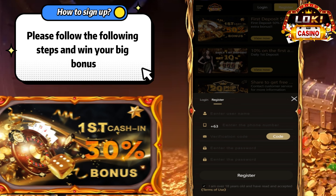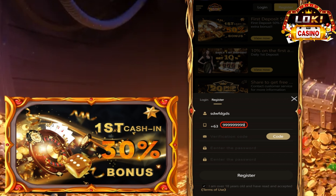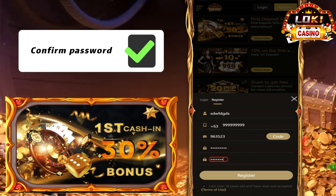How to sign up. Please follow the following steps and win your big bonus. Enter your username, your phone number, wait for the verification code and then enter it, your password, and confirm password.